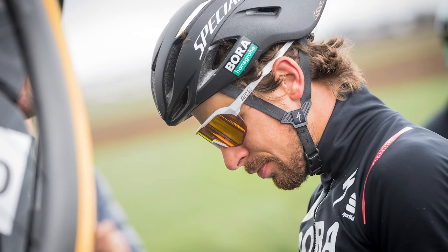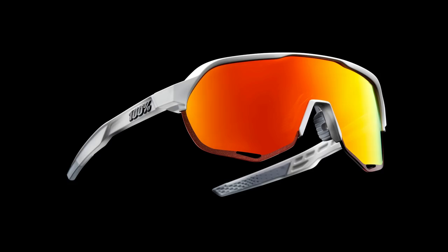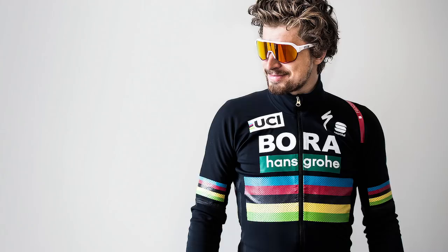Peter Sagan, mentioned at the top of the show, has got himself some new shades — the S2 model from 100%. They burst onto the cycling scene a couple of years ago and made a huge impression, largely because they were instantly recognisable — the previous models Sagan was wearing were pretty oversized and an acquired taste. These new models do away with that full frame design, and I think they look much better. Big thumbs up from me.